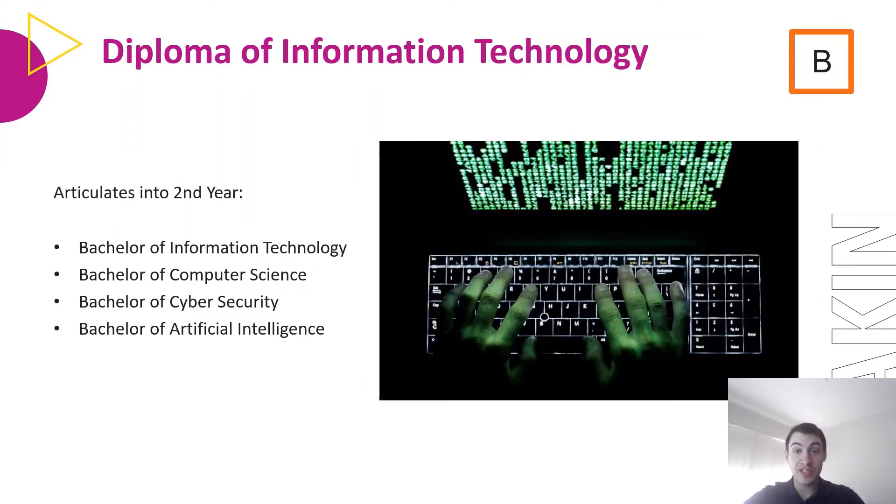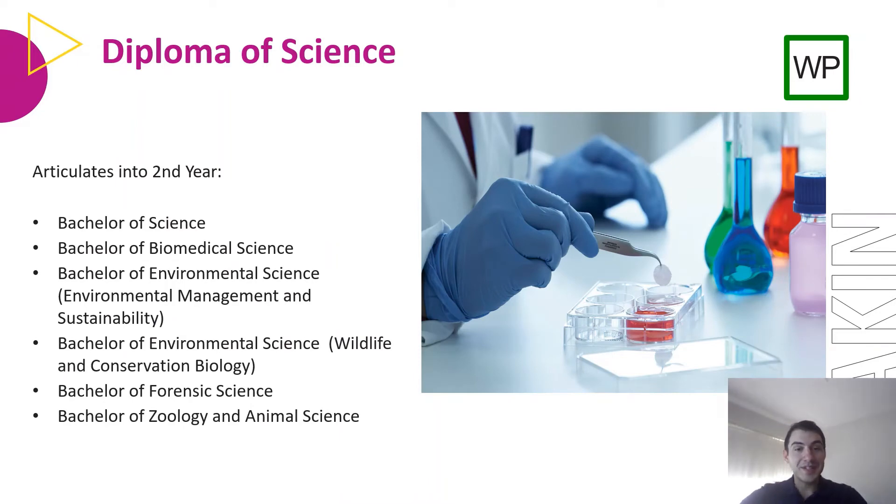The Diploma of Information Technology is taught at our Burwood campus and articulates into second year of Bachelor of Information Technology, Bachelor of Computer Science, Bachelor of Science, Bachelor of Cybersecurity, and the new Bachelor of Artificial Intelligence, which has just been recently added as a pathway from this diploma. The Diploma of Science is taught at our Waurn Ponds campus and articulates into the Bachelor of Science, Bachelor of Biomedical Science, Bachelor of Environmental Science with Environmental Management and Sustainability or Wildlife and Conservation Biology streams, Bachelor of Forensic Science, or Bachelor of Zoology and Animal Science.